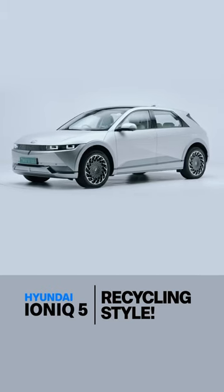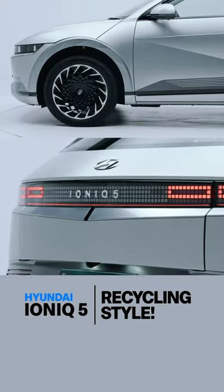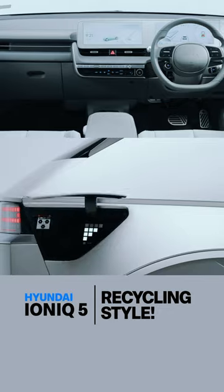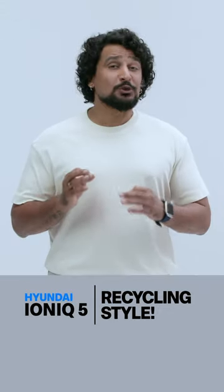Three things to know about the IONIQ 5's design. First, the design is the biggest draw for this Hyundai, as it combines 70s retro themes with modern day technology. Just look at those pixel LED headlamps — they look super funky.